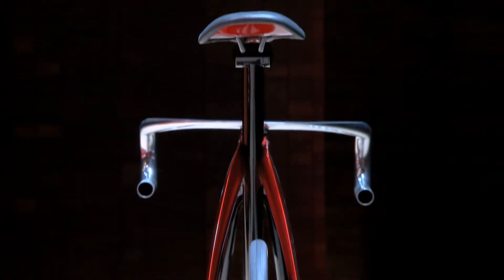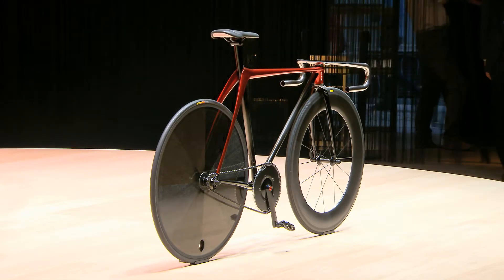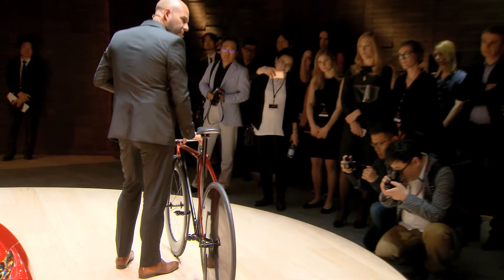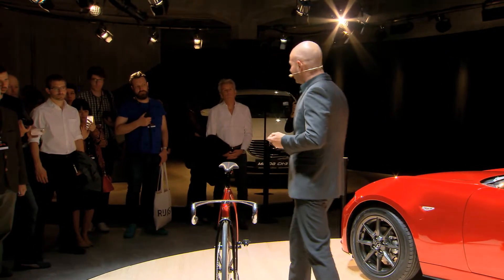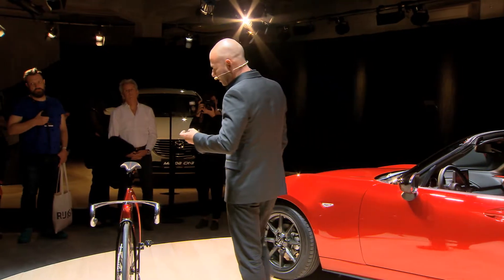Throughout the bike, there are some very unique examples of Kodo design. If you look at the red portion of the frame, you'll see there are areas of fine tension around the front of the frame, even down to the leather seat, which has this very unique hand stitch pattern — a signature that we actually use directly from the MX-5 interior.